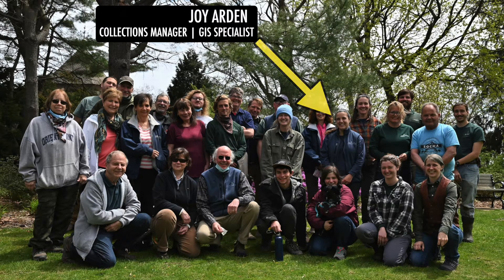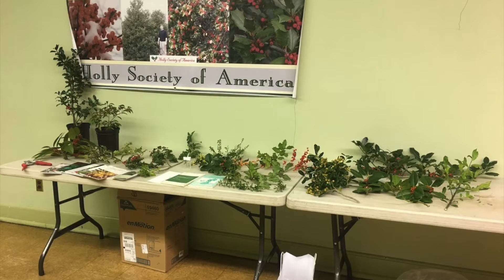This is our amazing staff that takes care of our world-class collections. And that's me, Joy. I'm the collections manager and I've had the privilege of working closely in the Hollywalk with Mike Runkle. We have been part of the Holly Society for years. Mike Runkle was the landscape curator when our Holly collection received a total transformation.